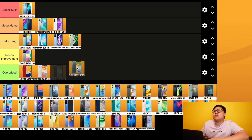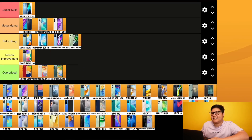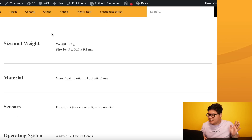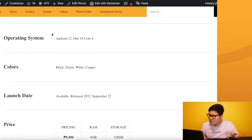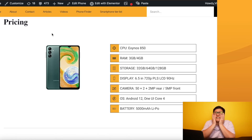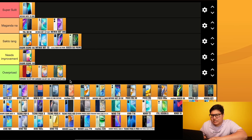Samsung Galaxy A04S - may Exynos 850 na, multiple configurations, 90Hz refresh rate, 720p, 5000mAh. The price? 8,720 pesos for a 720p phone. This phone has moved from overpriced to needs improvement - but still not great value from Samsung.